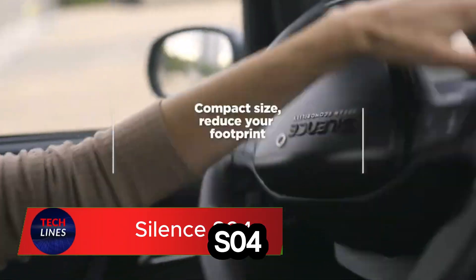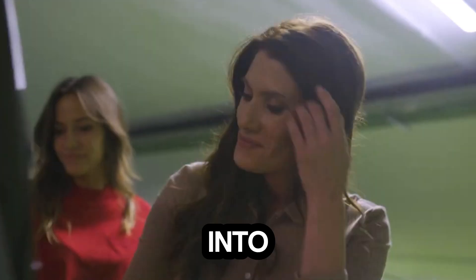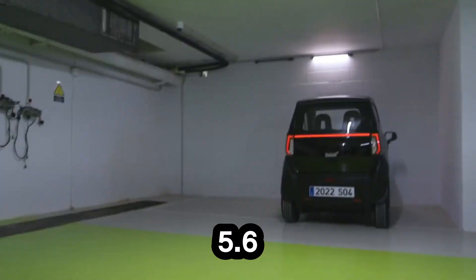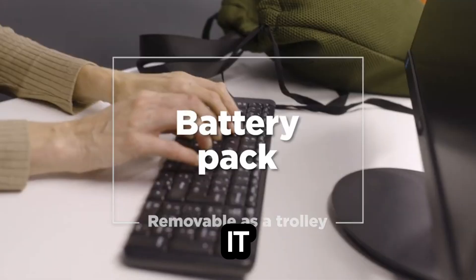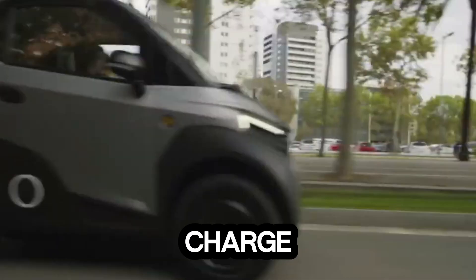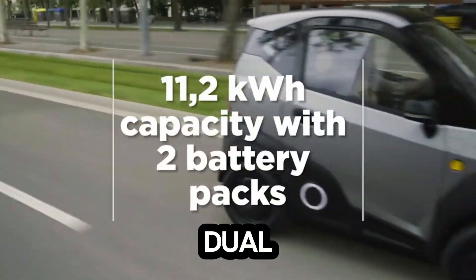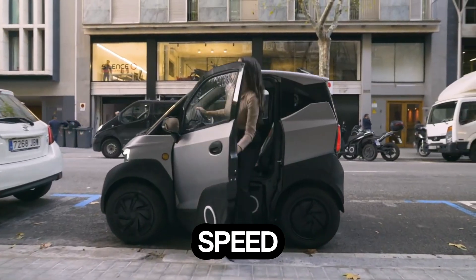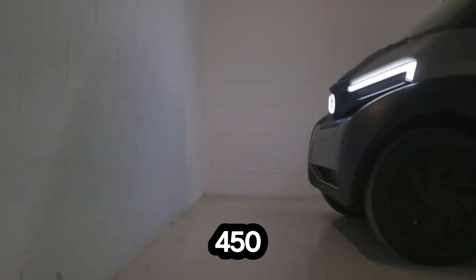Meet the Silence S04, a compact electric marvel built for the city of tomorrow. This ultra-efficient micro EV packs futuristic power into a design so small it redefines urban mobility. Powered by two removable 5.6 kWh lithium-ion batteries — giving a total of 11.2 kWh — it delivers an impressive 92-mile range on a single charge. Plug it into a standard 240-volt outlet and you're fully charged in just two to three hours. The dual in-wheel rear motors push out 23.6 kW of peak power, taking you from 0 to 30 mph in around 7 seconds, with a top speed of 52 mph. Despite its tiny frame — just 2.28 meters long and 450 kilograms — it's a remarkably capable urban vehicle.